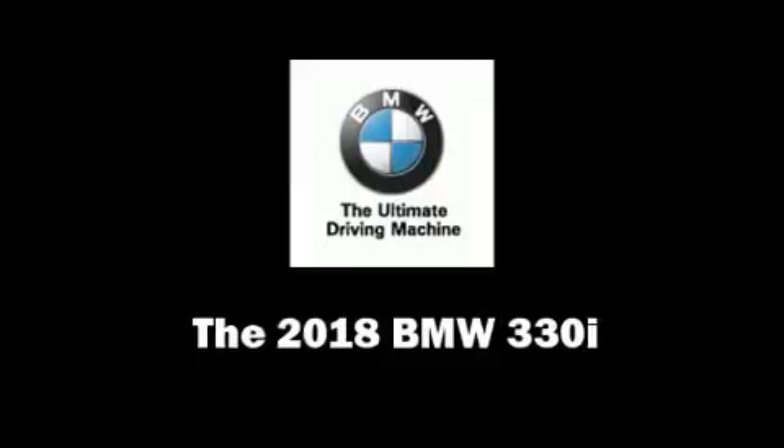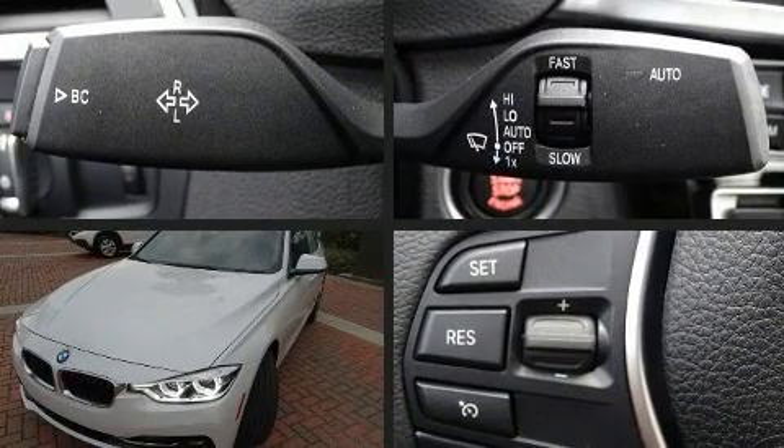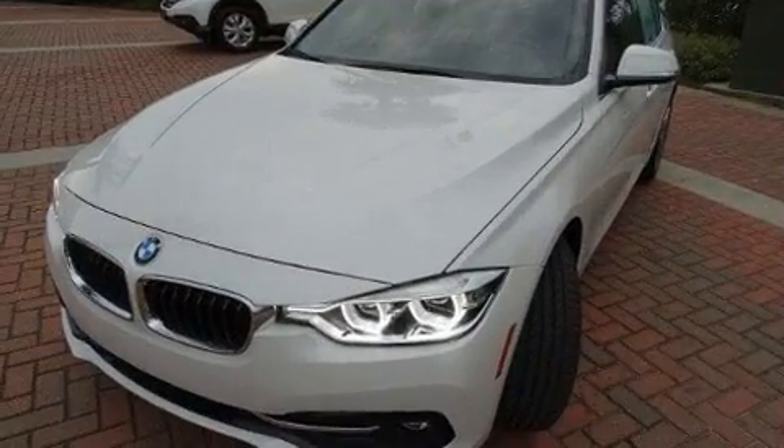Come test drive this 2018 BMW 330i wagon. Under the hood, you'll find a four-cylinder engine with more than 200 horsepower, providing a smooth and predictable driving experience.